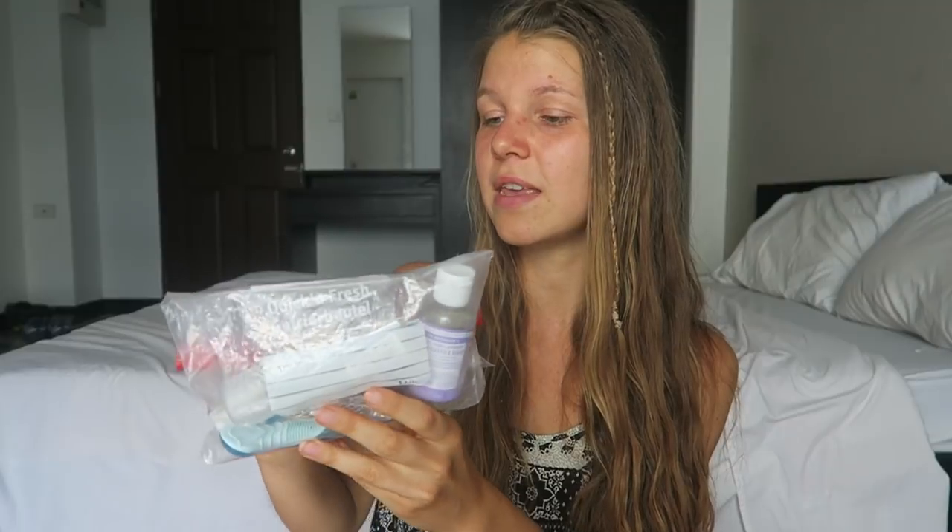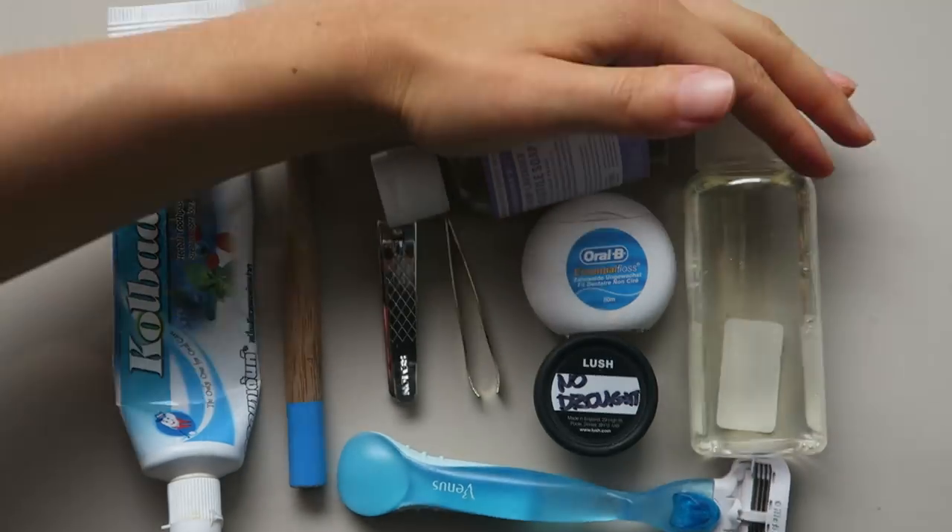Everything fits in here perfectly — it's a one-liter ziploc bag. I use a ziploc bag because I can just roll it together and it doesn't take up a lot of space. Another alternative is what my boyfriend uses, which is an Eagle Creek toiletries pouch — I'll link that below as well. Now you can see everything laid out and I'll explain every item quickly.